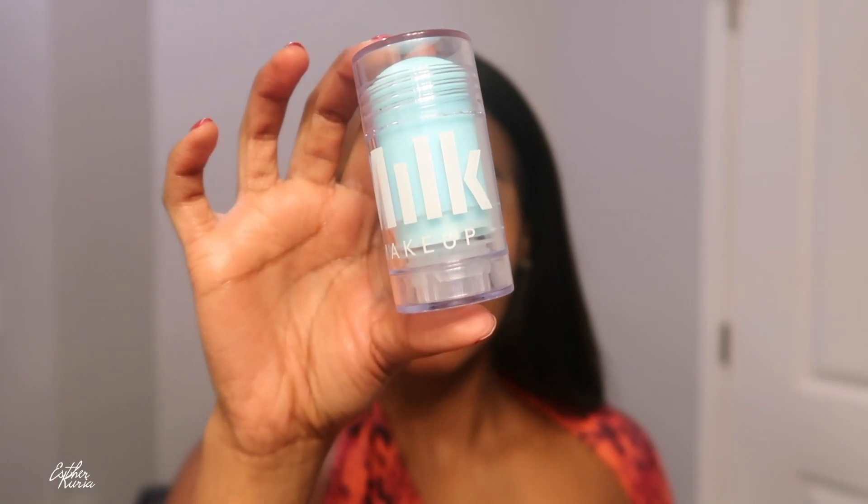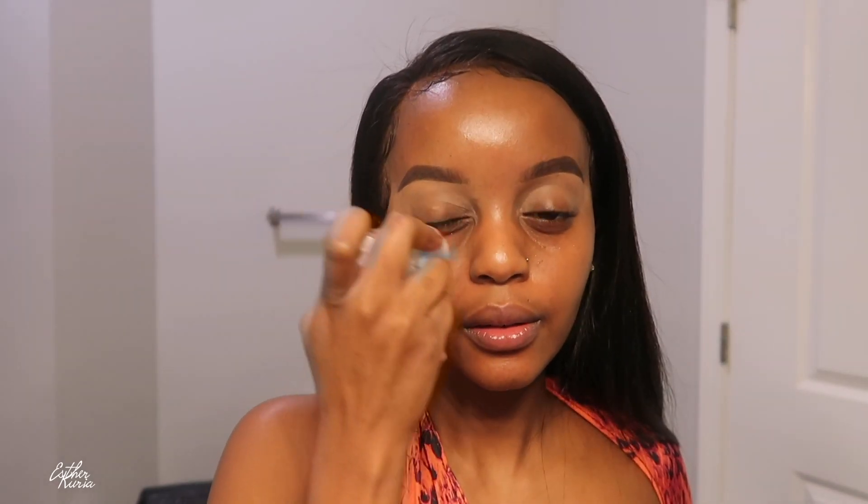For primer, I'm grabbing my all-time favorite — the Smashbox primer. I love this primer because every time I use it my makeup lasts literally all day and it looks so flawless. My sister has oily skin and she used it and was like, 'Holy crap, my makeup stayed on all day!' — and it's true.